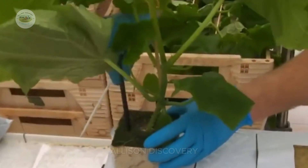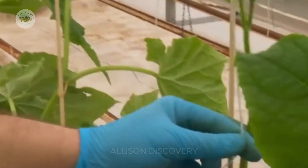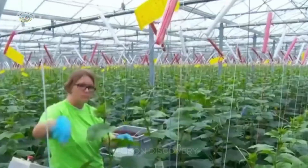Experts frequently check the plants to detect any signs of disease or pests, ensuring timely intervention when needed.